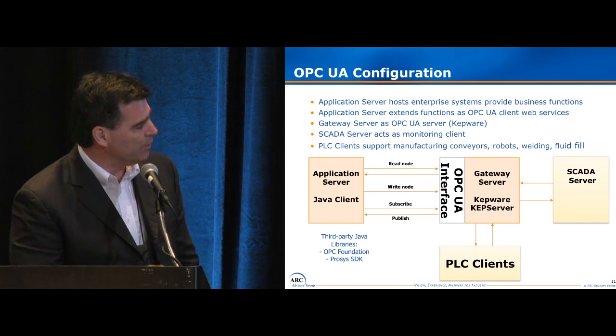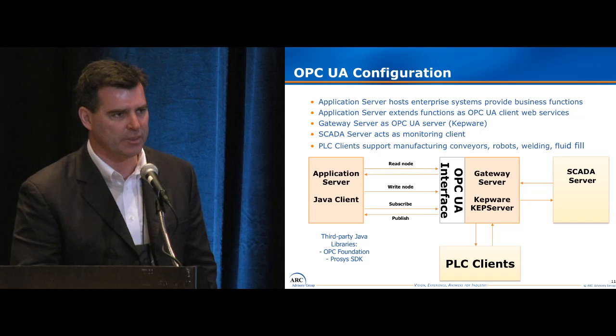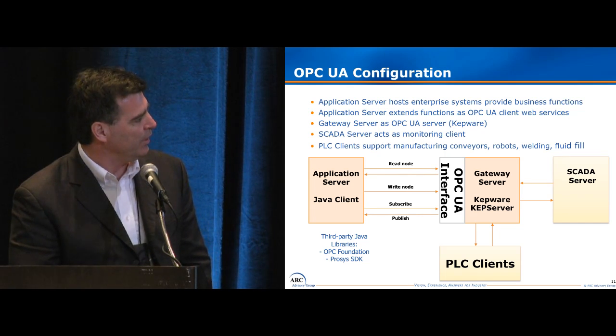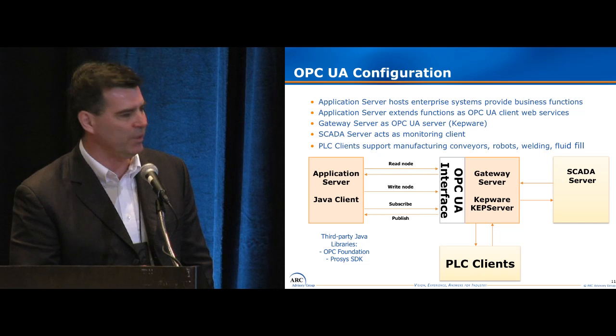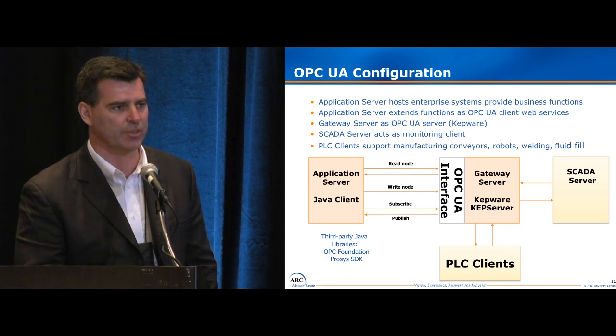When we built out the solution, we used assets from the OPC Foundation. We also used a particular product as a development kit to develop our OPC UA client. Essentially we built this through a development kit and used out-of-the-box components for our server.